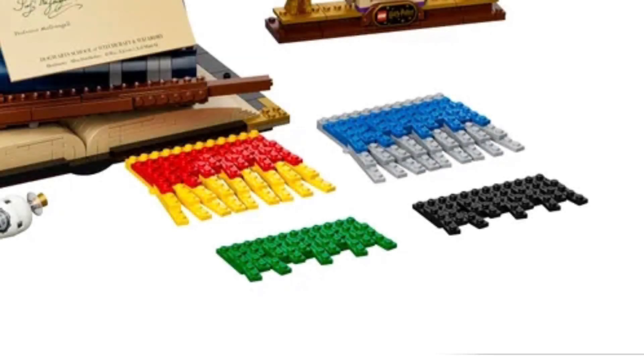The scarf is a nice inclusion. I think it looks a bit odd, to be completely honest, but I do like that you can change it to represent any of the four houses. There are green, red, blue, yellow, gray, and black pieces to make up all the houses. You can have two scarves at once as long as they don't share pieces — Slytherin and Ravenclaw both use gray, and Gryffindor and Hufflepuff both use yellow. So you can combine Ravenclaw and Gryffindor, Slytherin and Gryffindor, Slytherin and Hufflepuff, or Ravenclaw and Hufflepuff, but not Slytherin and Ravenclaw or Hufflepuff and Gryffindor.